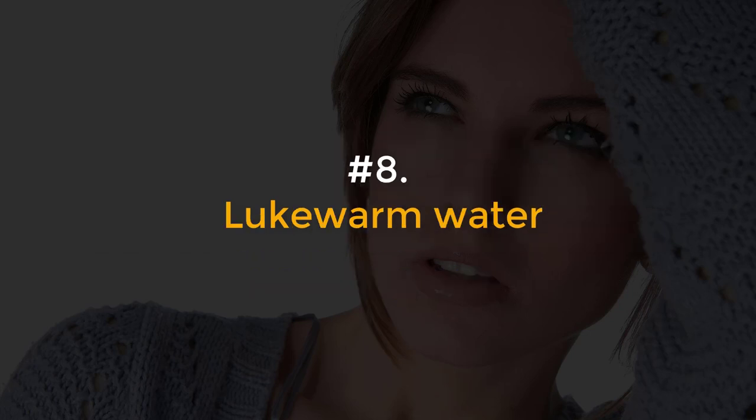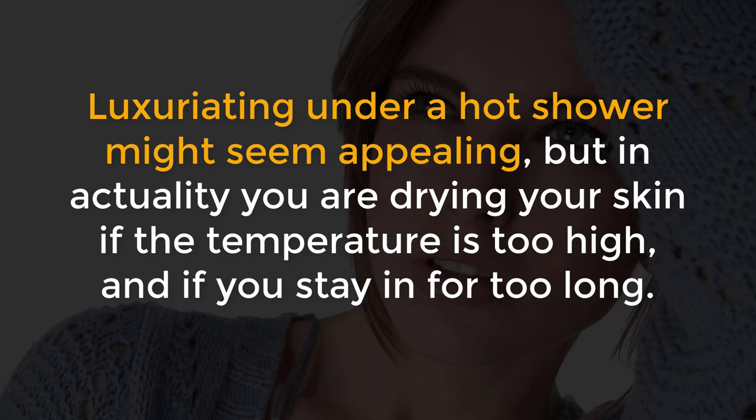Number 8, Lukewarm water. Luxuriating under a hot shower might seem appealing, but in actuality you are drying your skin if the temperature is too high and if you stay in for too long.